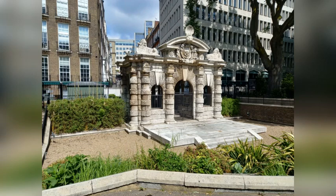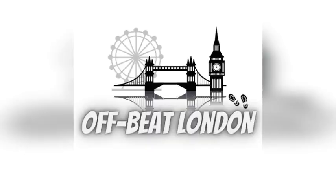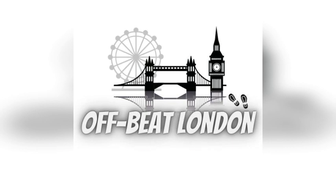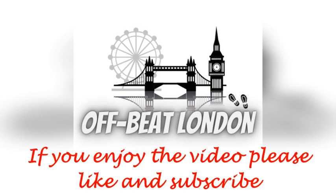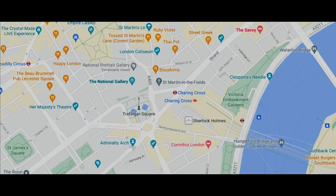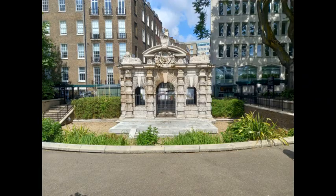This is the York Watergate, and it has a very curious story to tell. I'm here on the northern side of the River Thames, not far from Charing Cross. Tucked away in a little park next to Embankment Station is an archway called the York Watergate.